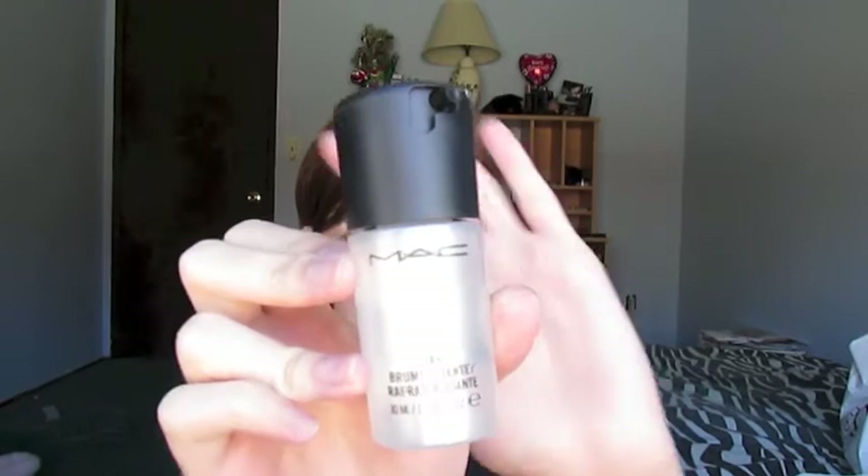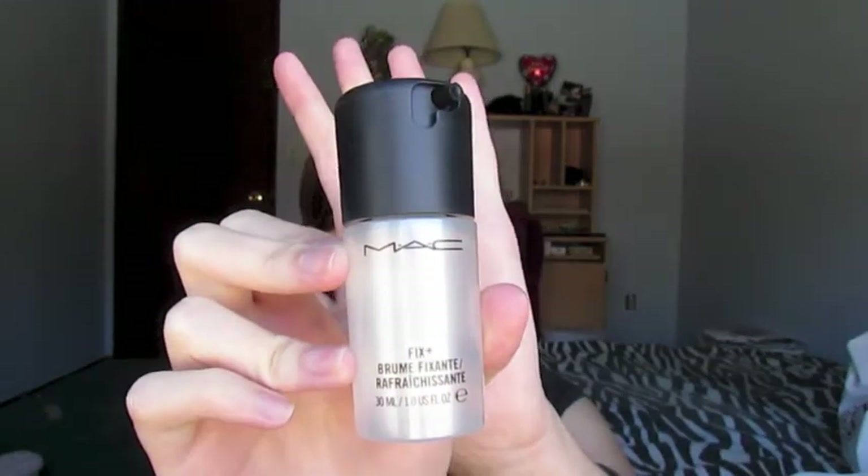Next for makeup is from MAC. The only thing I got at MAC was a travel size bottle of the Fix Plus. I just wanted to try it out, so I thought I'd get a small bottle instead of the big bottle — because then what if I didn't like it? But I did use this yesterday when I went out and I did see a bit of a difference in the staying power of my makeup. So I'll keep using it and see how well I like it. So far it's pretty good.